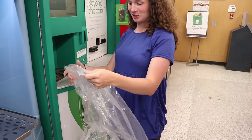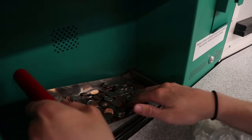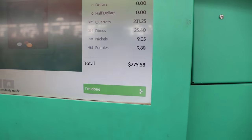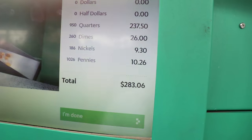Okay, this is the last batch — here we go. We came back home because it was getting a little bit too loud at the store. Here are the final totals: we had 950 quarters, 260 dimes, 186 nickels, and 1,026 pennies.